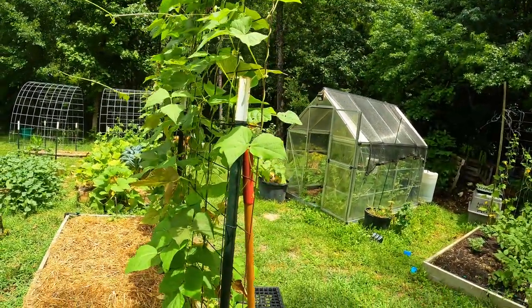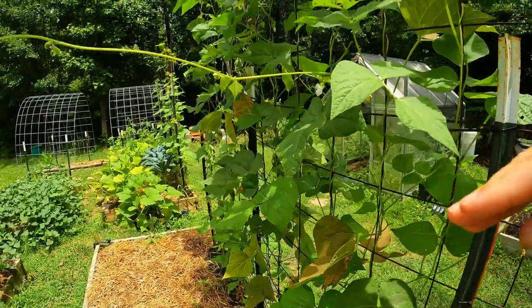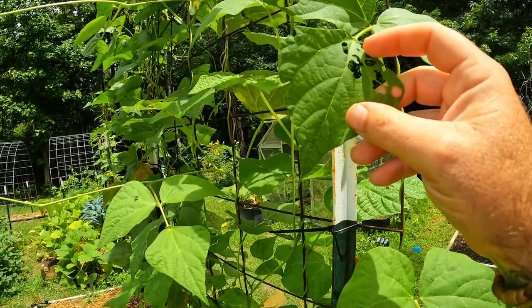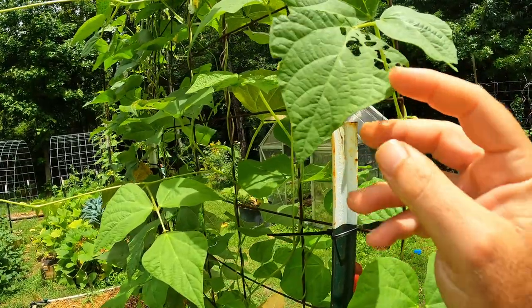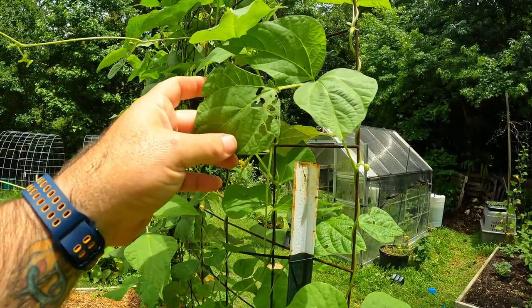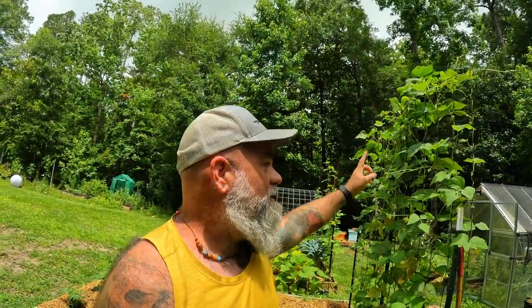There are actually different levels of damage here. You can see clearly we've got some good-looking leaves and then some not-so-good-looking leaves. This is indicative of Japanese beetle, which is probably one of the easiest to tell because you're more than likely going to see the Japanese beetle right on there. What I do for these guys is come out early in the morning — they always seem to hit the top of my plants really hard.